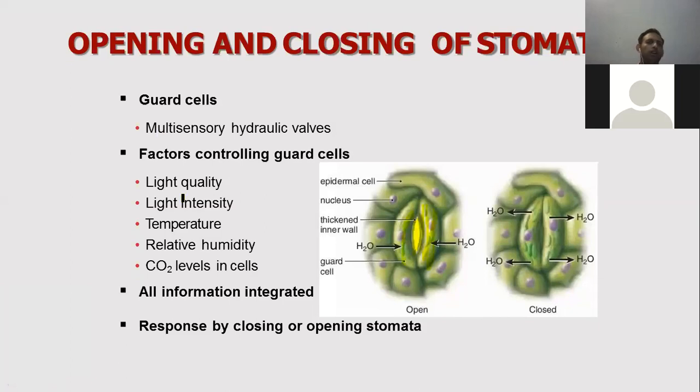In guard cells, light intensity, light quality, temperature, humidity, and carbon dioxide levels — all these things are sensed properly by the guard cells.